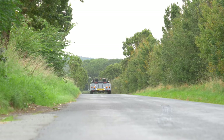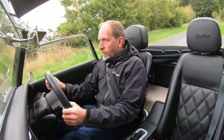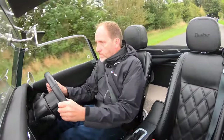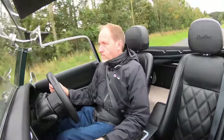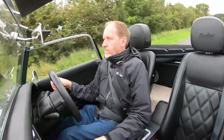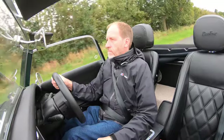Mustering an impressive 255 brake horsepower, the turbocharged BMW unit propels the one-tonne Plus 4 from zero to 60 miles an hour in 4.8 seconds, and onto a top speed which, given the aerodynamic shape, let's just say is sufficient.